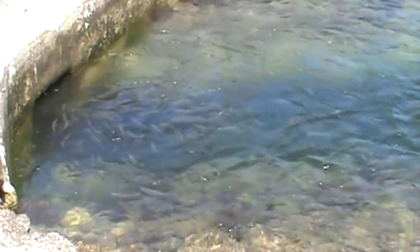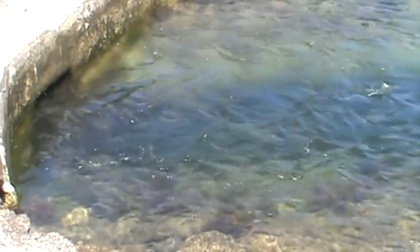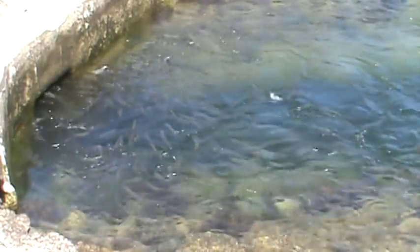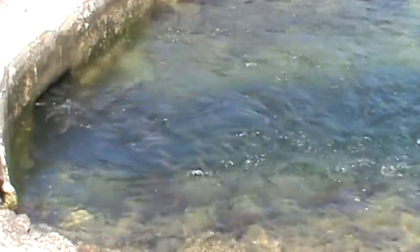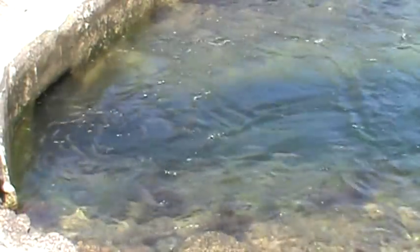Hey everyone, it's Tim Turner from Native Plymouth Tours and I'm at the Herring Run on the Cape Cod Canal. Those are the herring entering into the ladder from the canal.